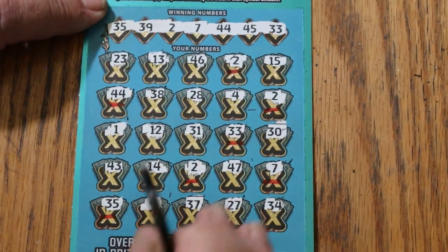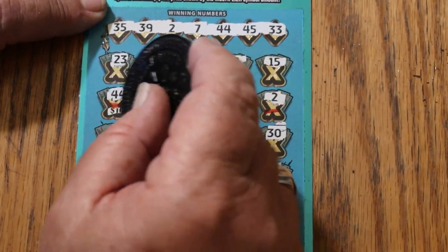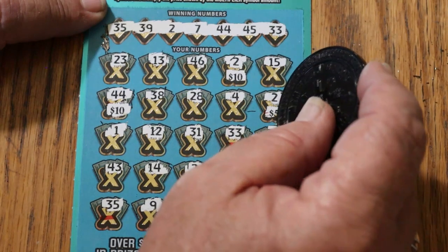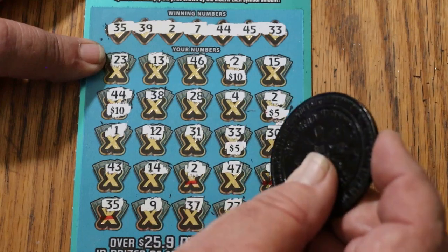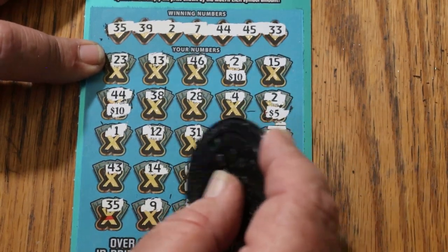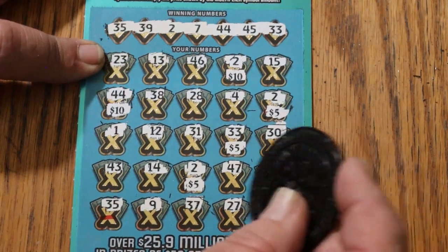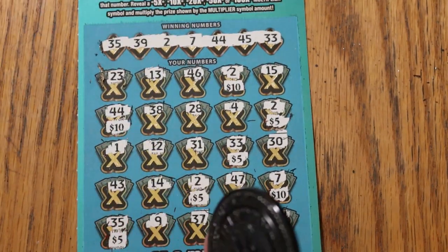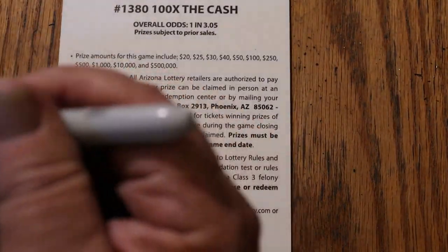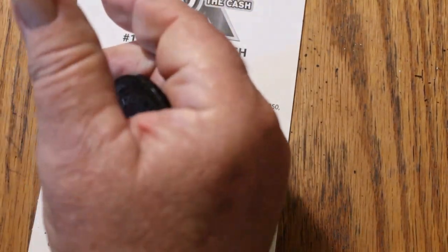Let's see what happens with the prize values. 10, 10, 5 there for 25. 5 more makes 30. 35. 45. And 50. So that's $50 on ticket 22. $50 and $40 makes $90. And we still have two tickets to go — we're almost money back.